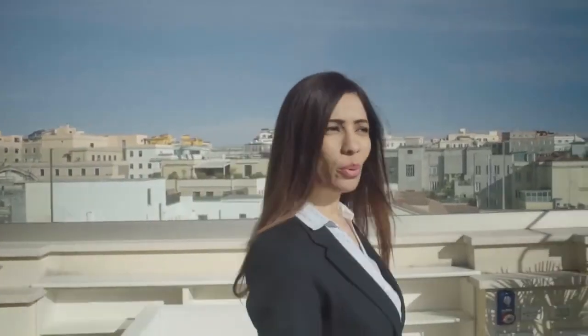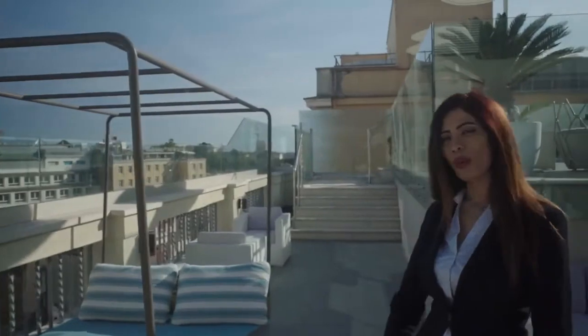As you see here, we are in our beautiful terrace, where you can have a nice drink during the day. Also, during the evening, enjoying the beautiful view of Rome.